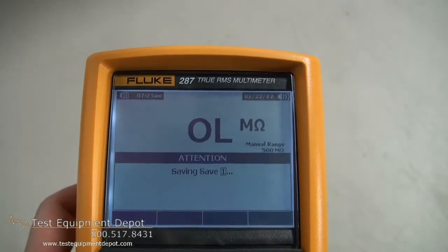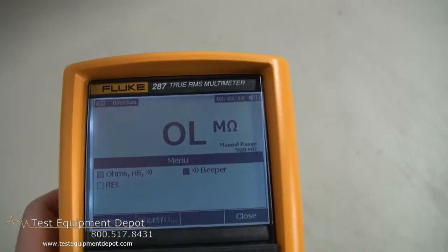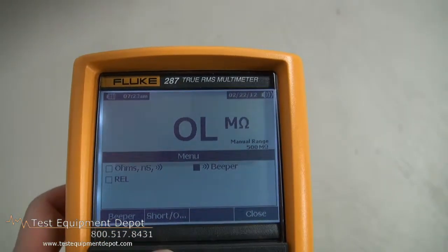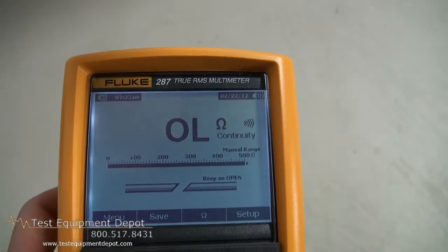It has 0.025% basic accuracy and a 100 kHz AC bandwidth. It also has an info button on board to bring up a help screen for measurement functions.